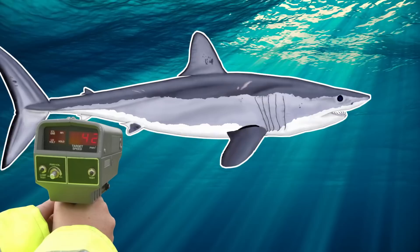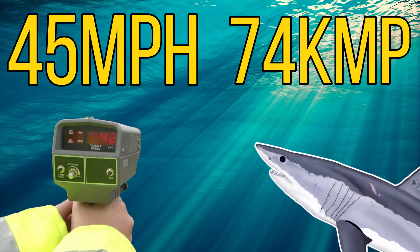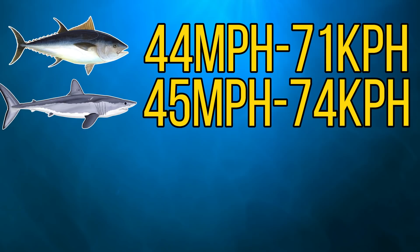But the mako is very well adapted to catch these prey items, as their streamlined body means that they can reach speeds of up to 45 miles per hour, which is around 74 kilometers per hour. And to put that into perspective, that's around the same speed as a jackrabbit, and this impressive speed makes them the fastest shark in the world.